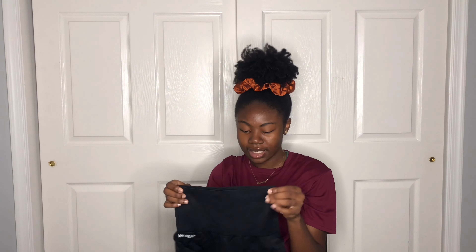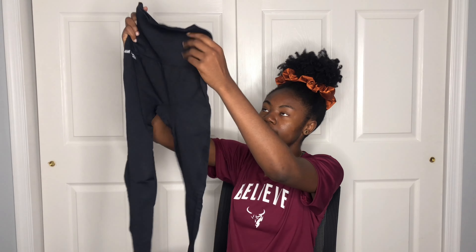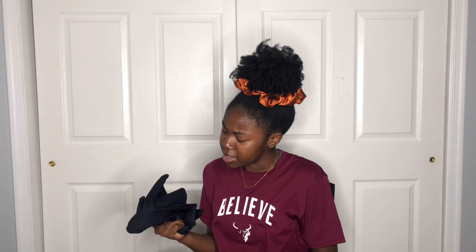Next I have a pair of leggings. These are super high-waisted — I wanted something where you don't have to keep pulling them up during a workout. They're three-quarter leggings, stopping around the calf area. I got these in a medium. You really can't go wrong with black leggings, and these are a really thick material.